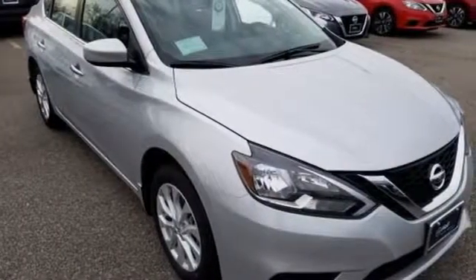Nissan, built for the human race. There's even more to see in person — take it for a test drive today.